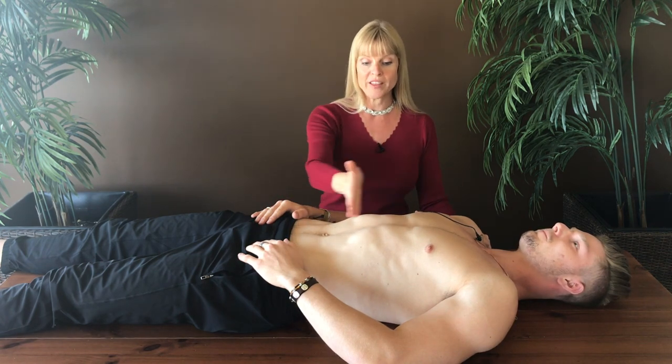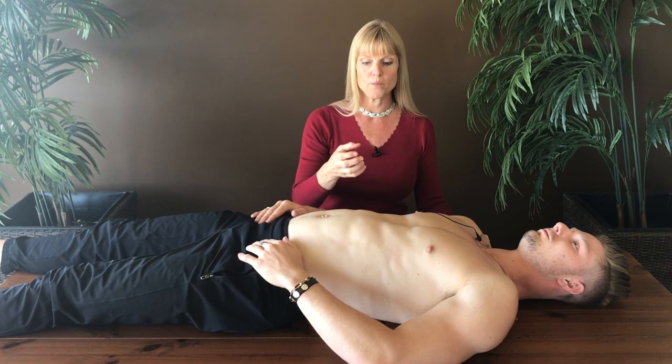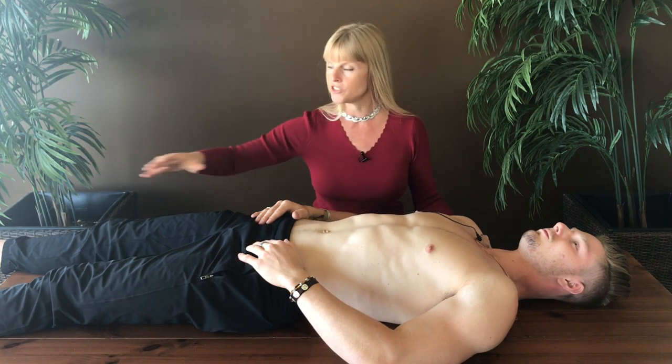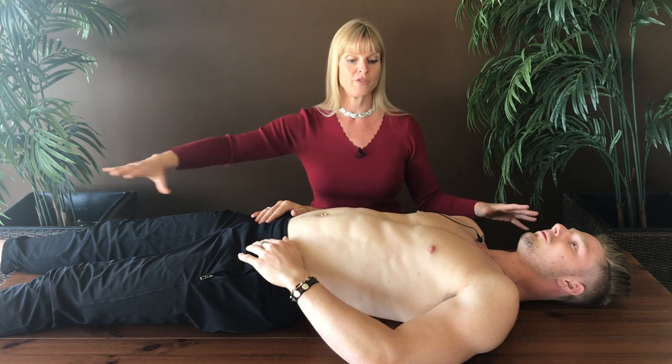So when we breathe, it's like turning on that internal furnace. And that's a very powerful pump to send blood and oxygen flow to every single one of our hundred trillion cells, all the way to the feet.